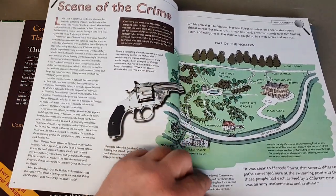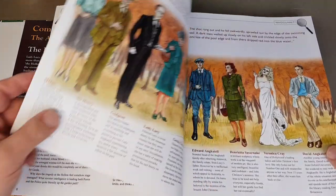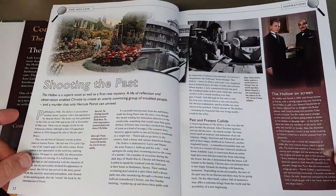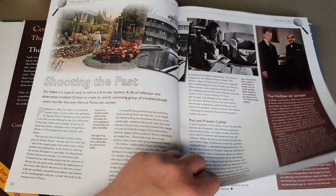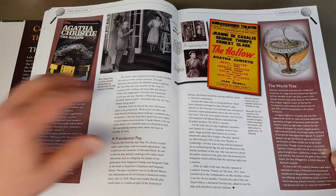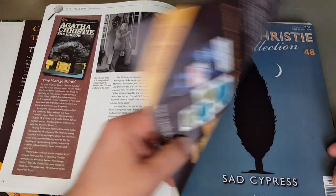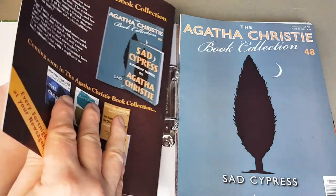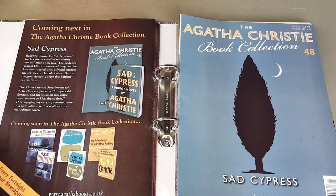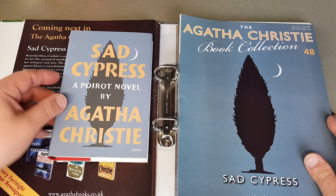This is good — it reminds me a little bit of a Dell map-back where they would have the scene of the crime on the back of the paperback. A bit of a gimmick but one that I loved. And this is great because things like theatre posters — I've just never seen these before. It's an era of Christie I don't know a lot about — all her many stage adaptations.